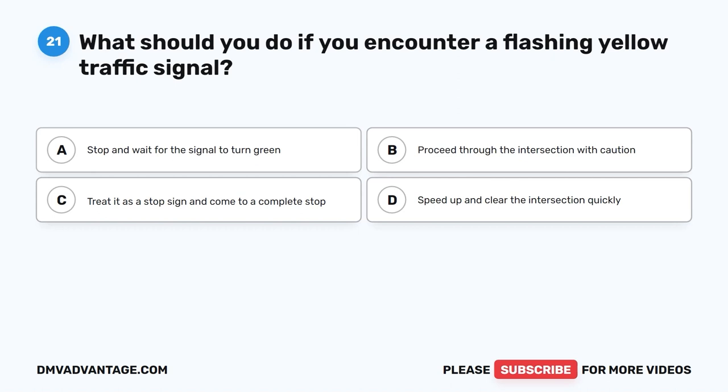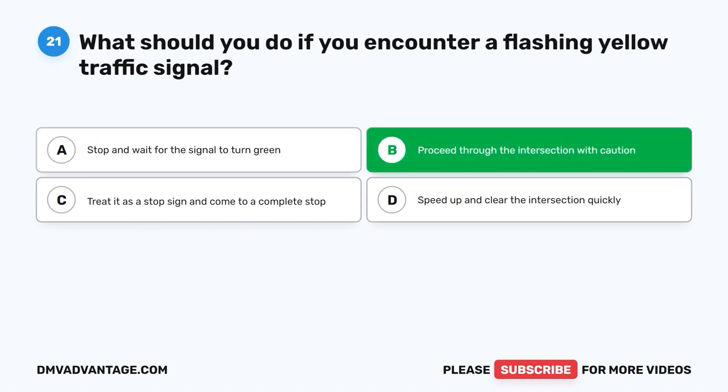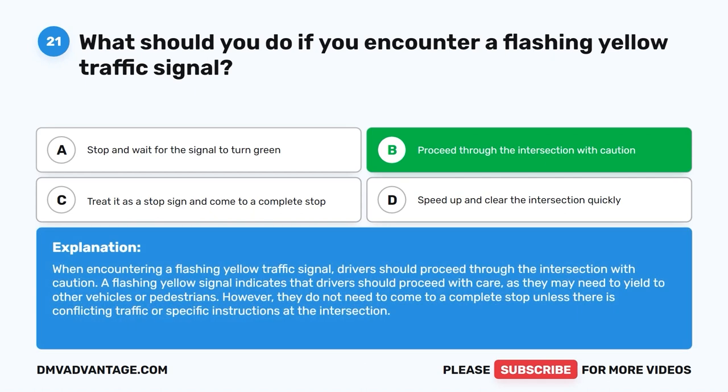Question twenty-one: What should you do if you encounter a flashing yellow traffic signal? A. Stop and wait for the signal to turn green. B. Proceed through the intersection with caution. C. Treat it as a stop sign and come to a complete stop. D. Speed up and clear the intersection quickly. The correct answer is B. When encountering a flashing yellow traffic signal, drivers should proceed through the intersection with caution. A flashing yellow signal means proceed with care, yielding to other vehicles or pedestrians, but a complete stop is not required unless there is conflicting traffic.